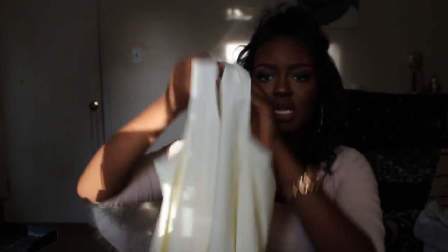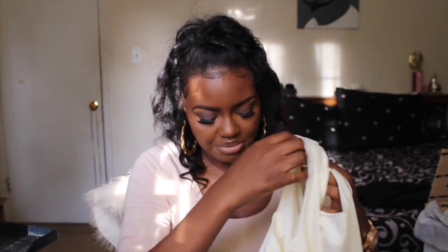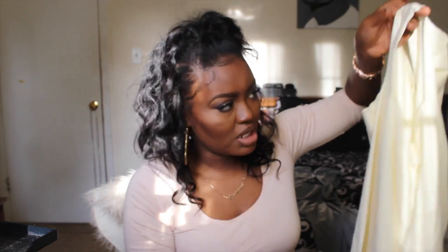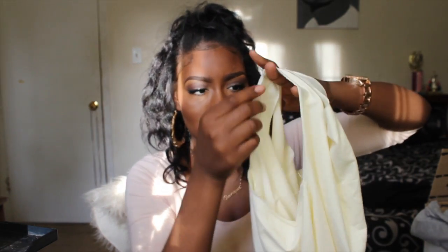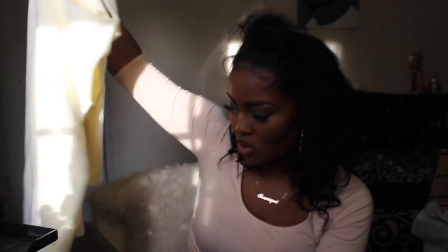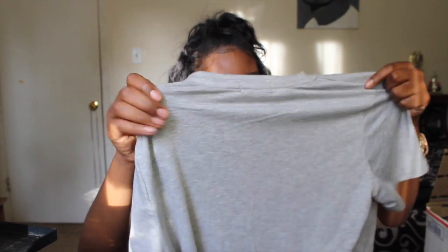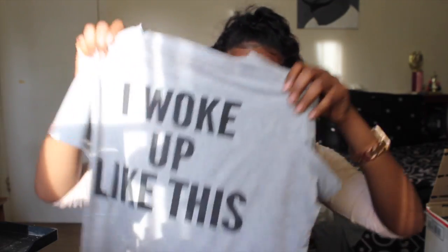The next thing I got is this cream dress from SheInside — it has exposed shoulders and a V-cut neckline. I like this dress but it looks a little cheaply made. However, if you dress it up with accessories or add a jacket it looks pretty decent. This dress is not too short on me — it actually comes to an appropriate length.